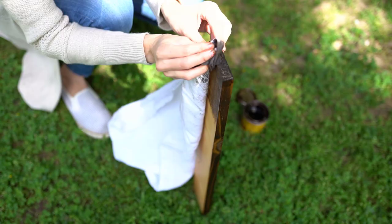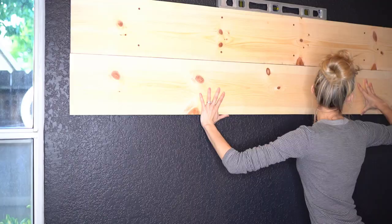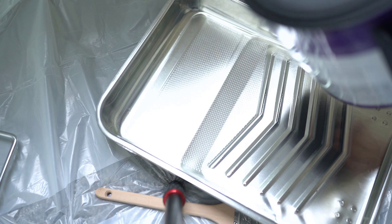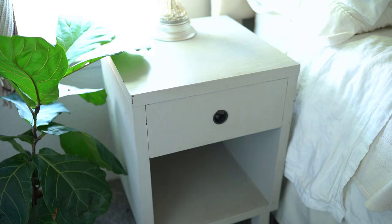If you have not caught the prior two videos in this series, one is painting a black accent wall and a headboard DIY. I will be sure to link those videos down below in the description box so you can check those out as well.